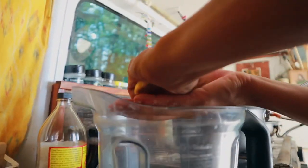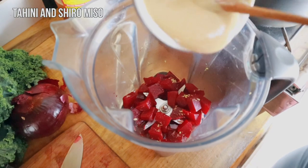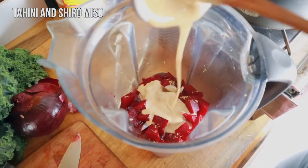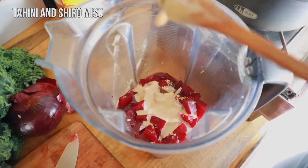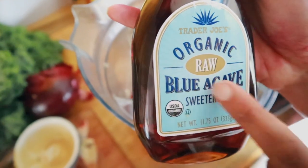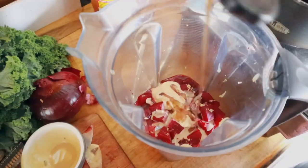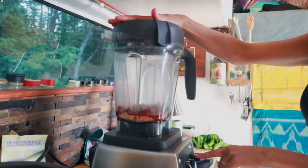To that we are adding tahini and miso — I'm using a shiro miso, which you can find at the grocery store or the Asian market. Also adding a little bit of Dijon mustard, some organic raw blue agave — normally made for tequila — and a little bit of salt and pepper. That's all she wrote!